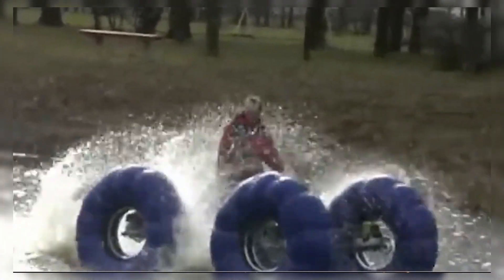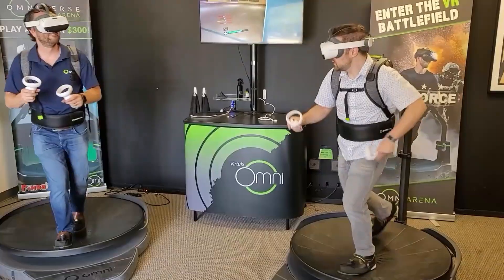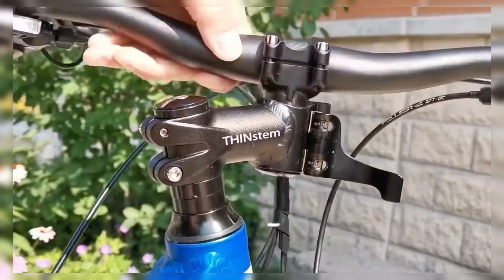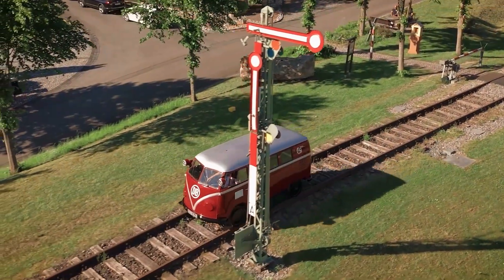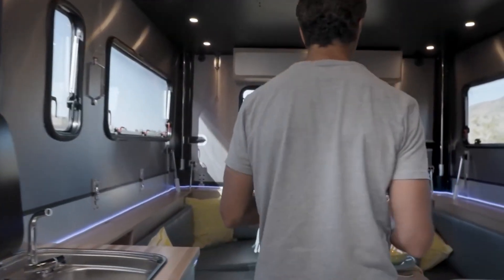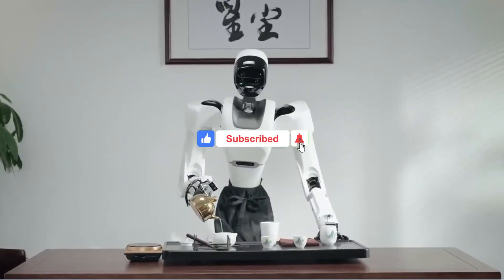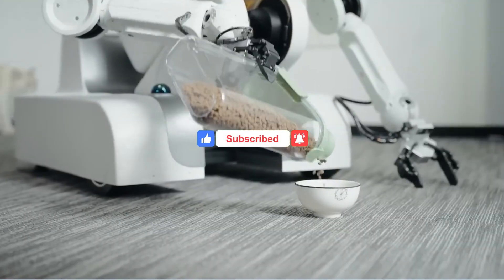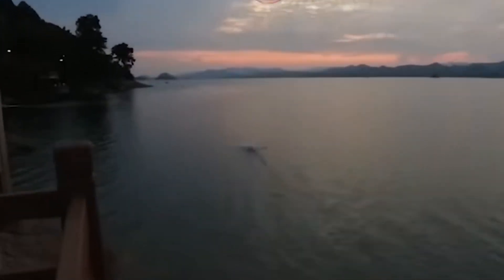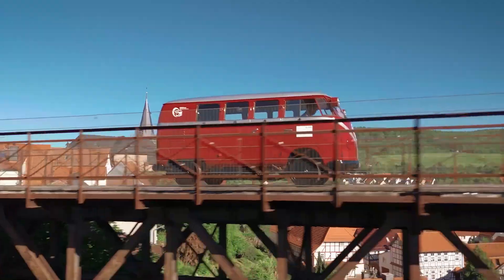And there you have it — 15 groundbreaking inventions that are shaping the future in ways we could only dream about just a few years ago. Whether it's helping the environment, making life easier, or just bringing a little more fun into our lives, these innovations are truly changing the game. If you enjoyed this video, make sure to smash that subscribe button, like, share, and let us know in the comments which invention blew your mind the most. See you in the next video where we'll explore even more cutting-edge technology.